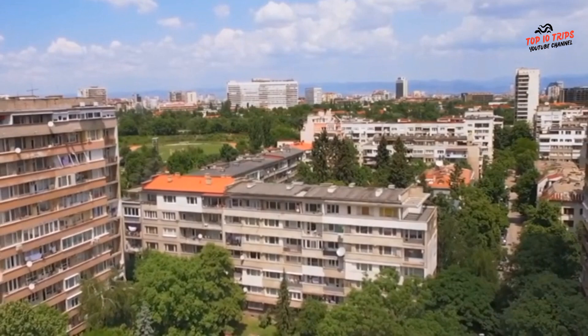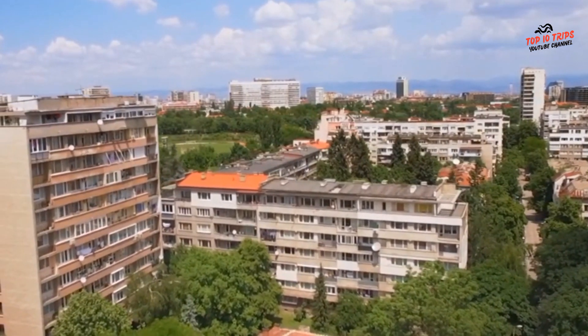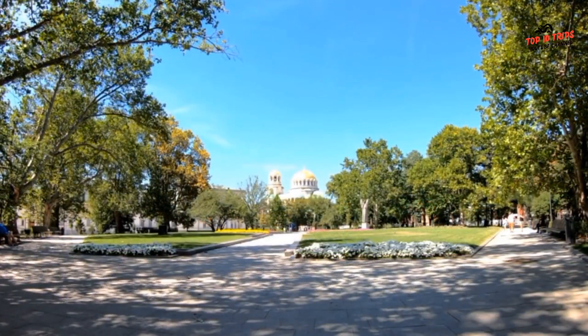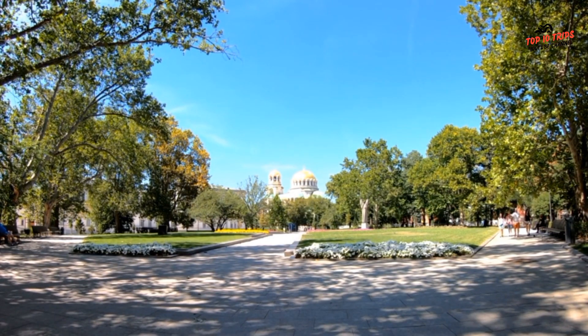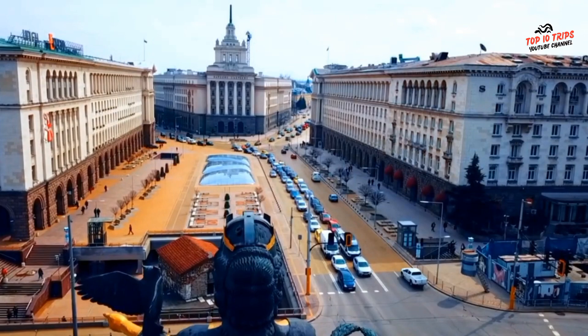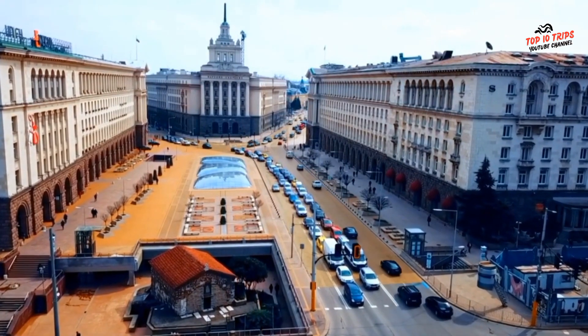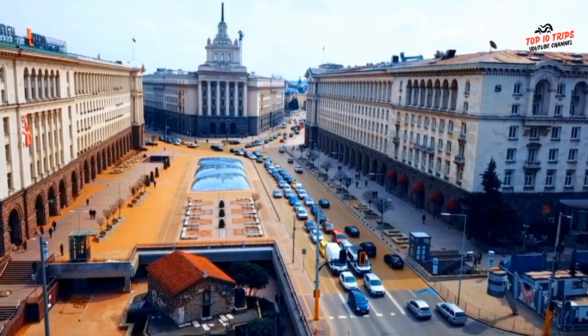In this video, we'll take a tour of some of the most beautiful and must-visit places in Sofia, including historic landmarks, stunning architecture, lush parks, delicious restaurants, and much more. We'll explore the city's rich heritage, from the ancient Roman ruins to the beautiful churches and museums. We'll also take a stroll through the lively streets of Sofia and discover its vibrant nightlife, trendy cafes, and bustling shopping districts. So get ready to be amazed by the beauty and excitement of Sofia — let's dive in and explore the best of what this amazing city has to offer.